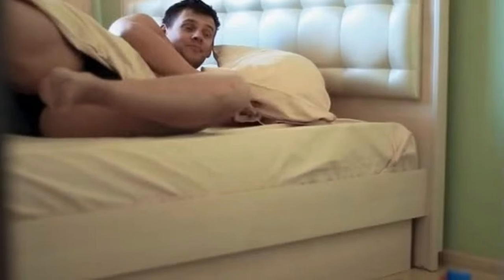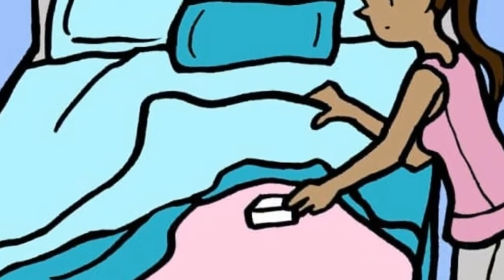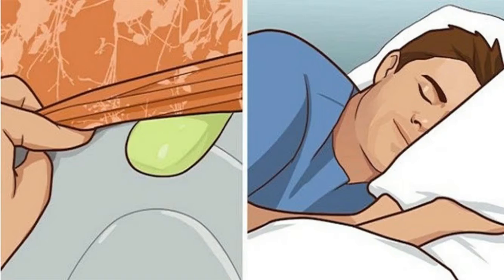Besides the legs, the head, arms, torso, and other body parts can be affected. The main cause for restless leg syndrome is a disruption in the nervous system, which in turn makes the legs twitch and move uncontrollably.